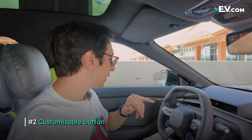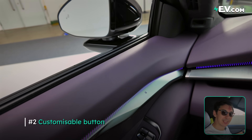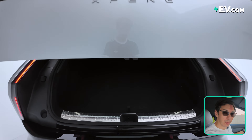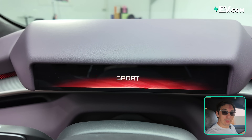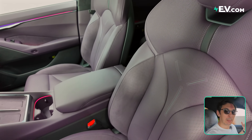One of the interior highlights of the next P7 would be this button up here, which you can barely see in the corner. This is actually a completely customizable button, so you can assign this to whatever you like. You can have it open the trunk — so when you get out of the car, you just press this and the trunk opens — or even open the front. You could have it go into sports mode. Right now, this function turns on the massage seat.